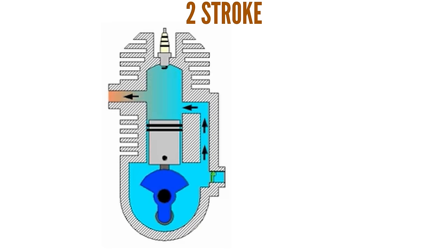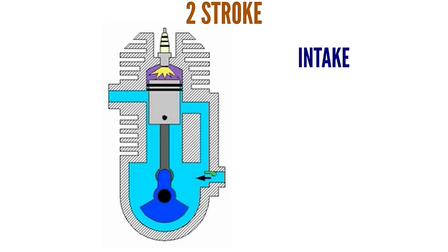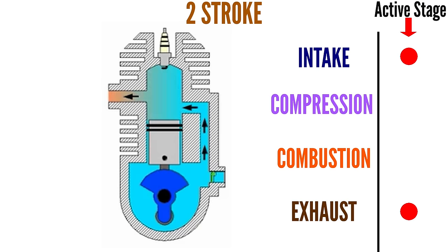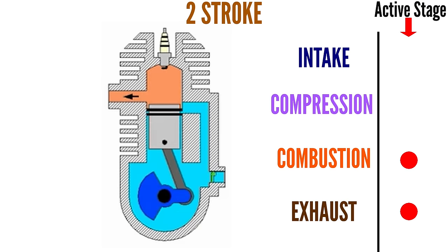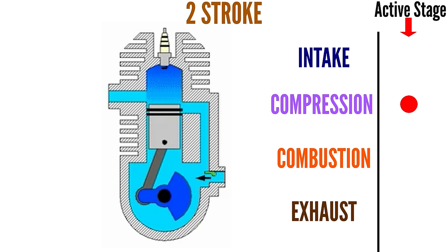Combining the lighter nature of the two-stroke with its ability to create torque on every second stroke results in very high power-to-weight ratios. But two-stroke engines also have some negatives, and ironically the very properties that make them less complex and lighter are also the reason for their disadvantages. Since a two-stroke engine only has two cycles and no valves, and an internal combustion engine has four stages — intake, compression, combustion, and exhaust — these four stages all happen in only two cycles, resulting in the stages overlapping and none of them being particularly efficient.